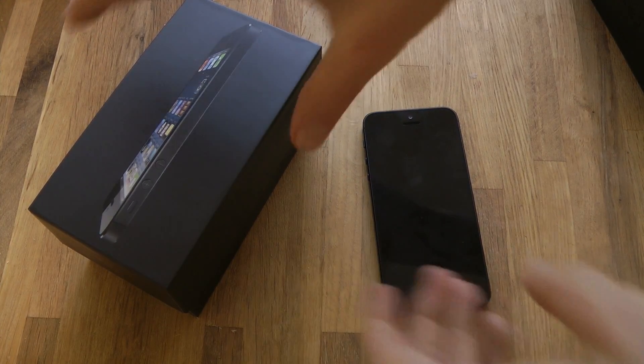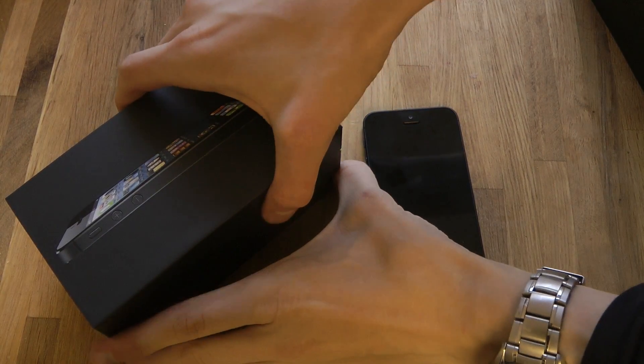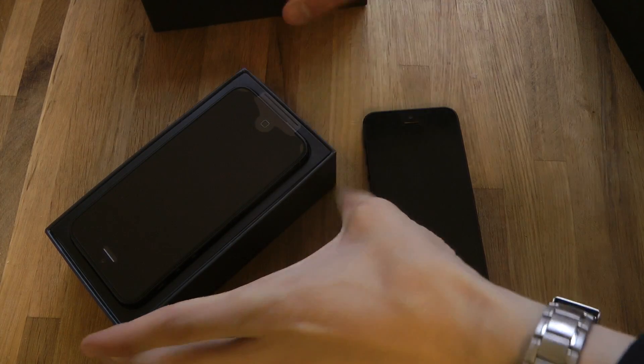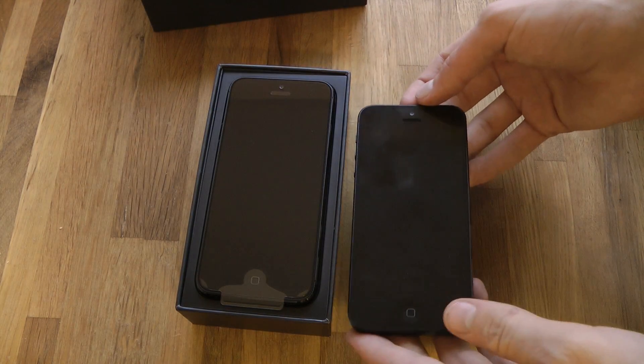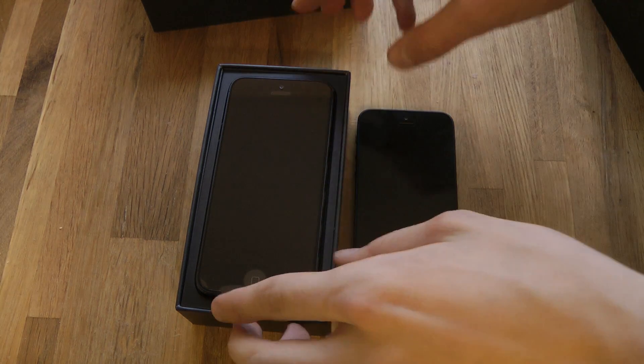I just want to make a very quick video here because today I got another iPhone. As we can see, we have another iPhone over here. So this is my old iPhone 5, and this is my new iPhone 5.